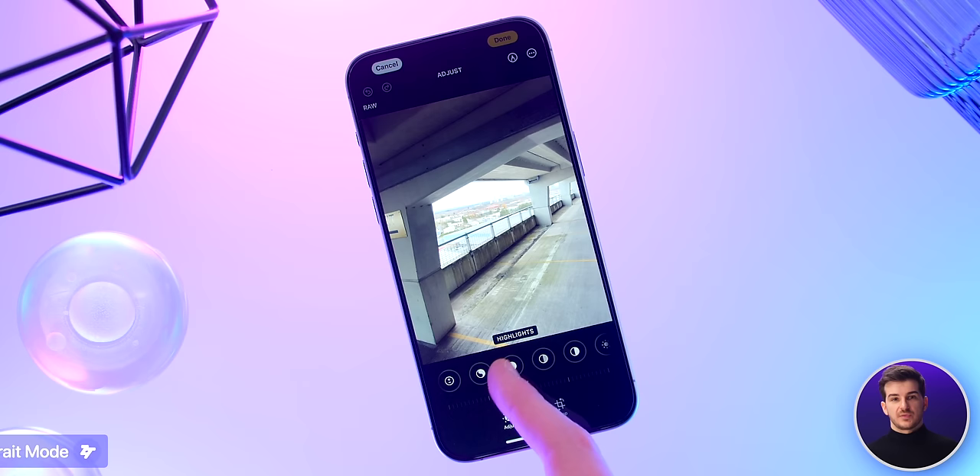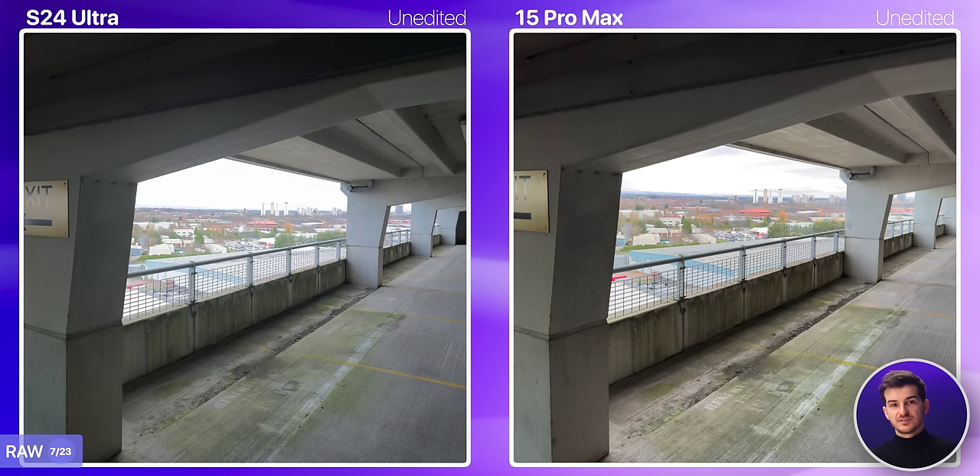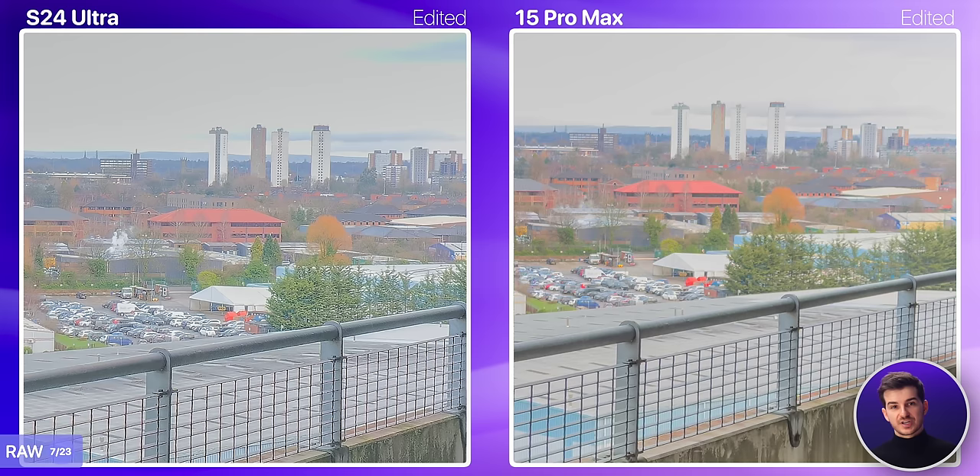Something that I like to do on my phones is shoot in RAW, as I get much more editing flexibility. Both can shoot in these pre-edited RAW modes — Pro RAW on the iPhone and Expert RAW on the S24 Ultra — which gives you a very good starting point that you can edit even further. I was able to push the iPhone's image more and recover more highlight and shadow details, so you do get more dynamic range from the iPhone in case you want to shoot in RAW and edit your photos afterwards.